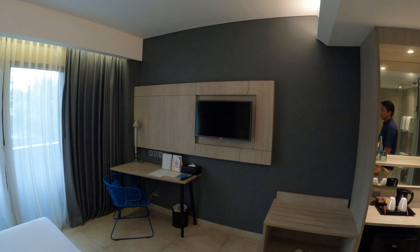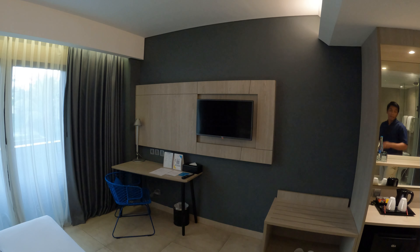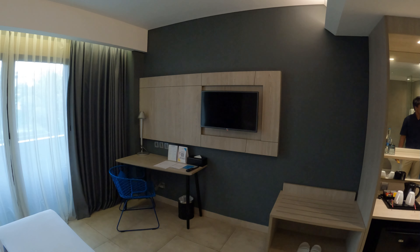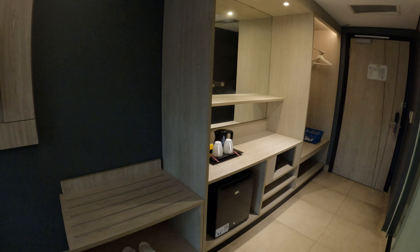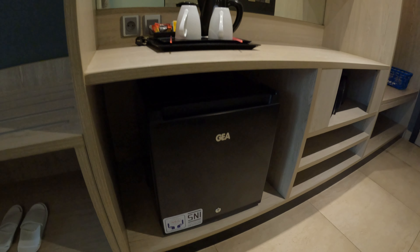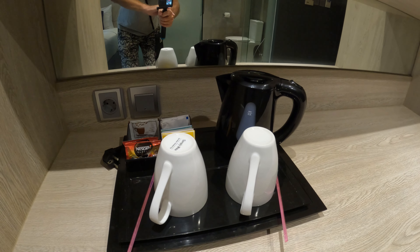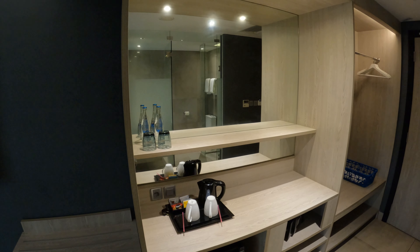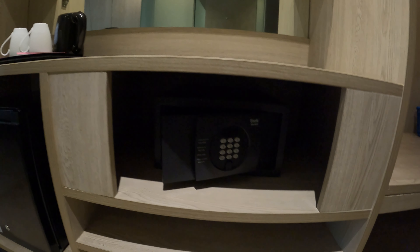The room is very nicely decorated with a modern feel. There's a satellite television, a desk with a light, and your wardrobe and dressing area. You are provided with a refrigerator, a kettle, coffee, tea, and cups. There's a huge mirror with a shelf, water provided, and a safety deposit box nicely tucked away.